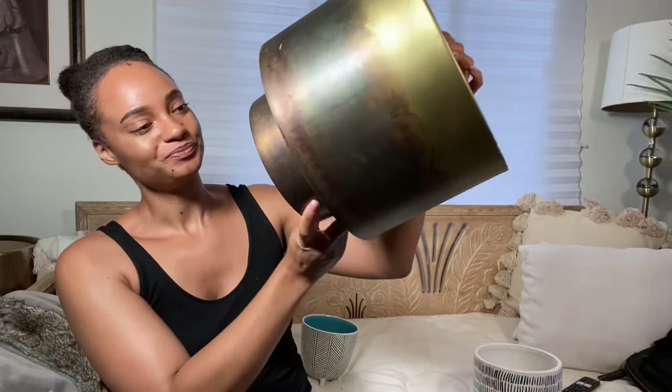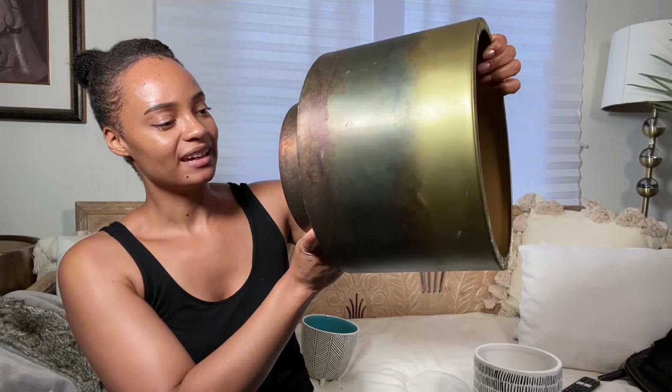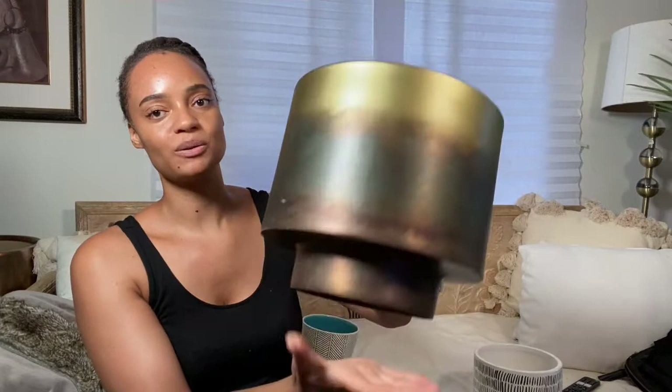This one is from Crate and Barrel. I think I paid full price for this one because I loved it so much. It's called the Sahara Planter Brass. If you're interested, I got it about a year ago, so I doubt it's still in store, but it may be something they keep bringing in because it's popular. If not, search for it on Poshmark or eBay or Mercari to see if you can find it.